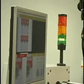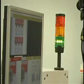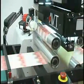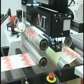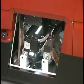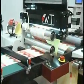AVT's PrintVision Helios is the leading solution for quality assurance and process control for labels and narrow web printers. PrintVision Helios, the 100% advanced inspection system, can be installed on any printing press or any rewinder station.